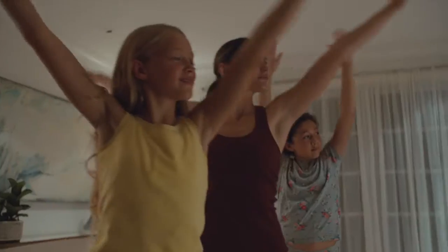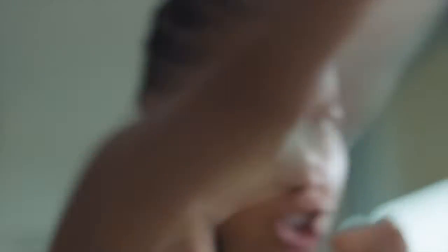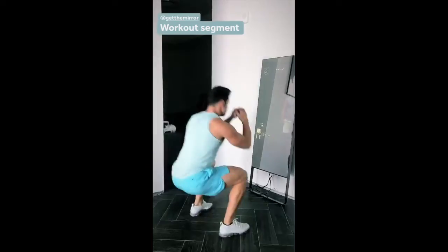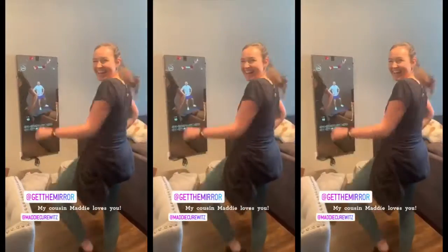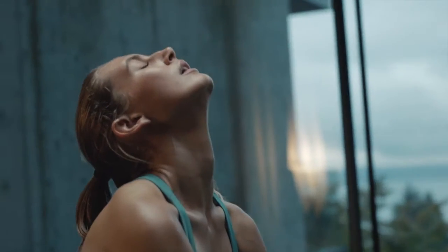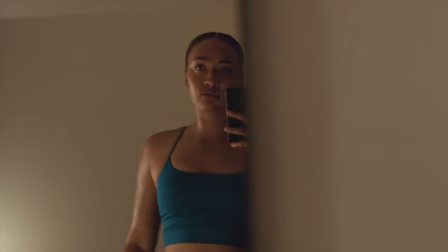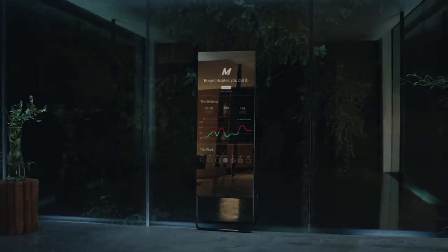An additional $39 monthly membership is required to access classes. But compared to crowded gyms and pricey boutique studios, it might be worth the investment for you, especially if you don't have the space for bulky exercise equipment. In terms of design, the Mirror looks sleek and modern. Its carbon steel frame has a mineral bronze powder coating that's subtle and should blend nicely with all types of home decor.